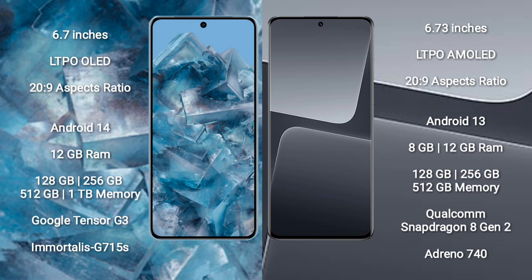Google Pixel 8 Pro comes with 12GB RAM and 128GB to 56GB, 512GB, or 1TB internal storage. It features the Google Tensor G3 processor and GPU G715A.